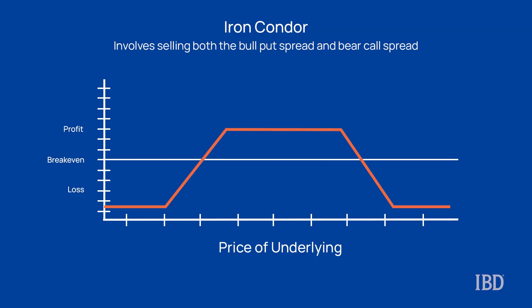An iron condor is a risk-defined strategy, which means that you know your maximum loss potential ahead of time and it's not going to be unlimited. The strategy is made up of two credit spreads: a bull put credit spread and a bear call credit spread.